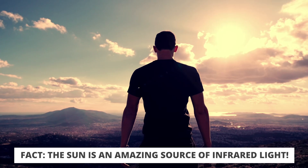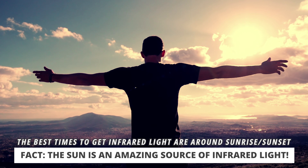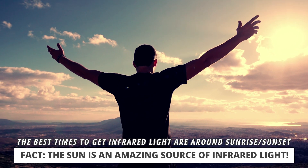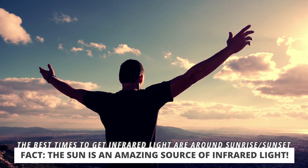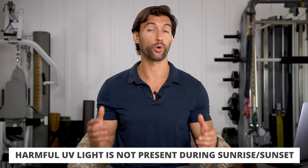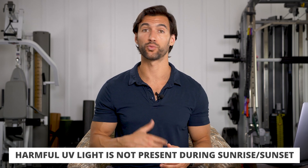We have this amazing sun that supports all life on this planet. As I mentioned, the sunlight we see is only about half visible light — about half of it is infrared light. We can get that infrared light by going outside around sunrise and sunset. These are wonderful times to soak up some of that beneficial infrared light. And here's the cool thing: the UV radiation many of us are concerned about — particularly UVB that can cause skin cancer — is really not present in morning sunshine. At sunrise and sunset, there's not much UVB or UVA hitting the earth, so it's a very safe time to get outside and soak up natural infrared light.